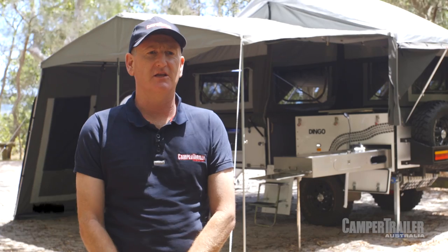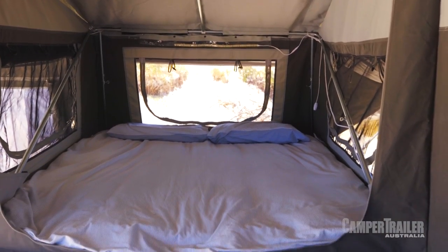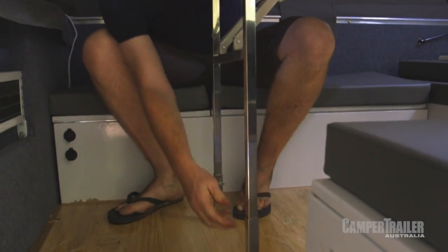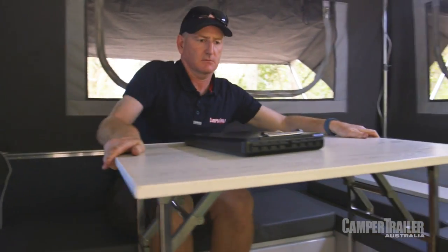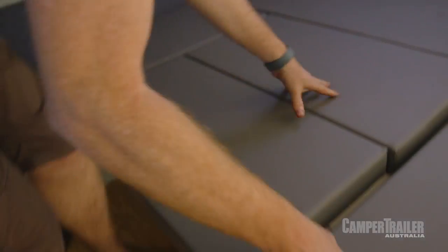What I liked about the Dingo was all the livability inside. There's lots of room — big queen-size bed, and they've got a little table set up. What I like about this one is it's got adjustable legs, so you don't have to have your knees around your ears while sitting in there playing cards. You can actually sit there, do some work, and be really comfortable. And that folds down to a double bed, so there's lots of room in there for the family.